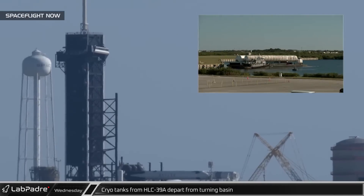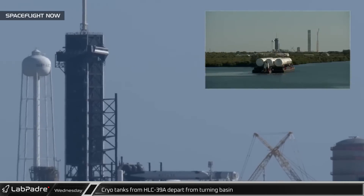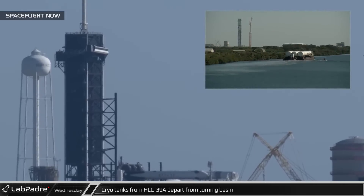Several cryotanks that had been originally meant for the Starship pad before being removed from Launch Complex 39A were shipped out of Port Canaveral.